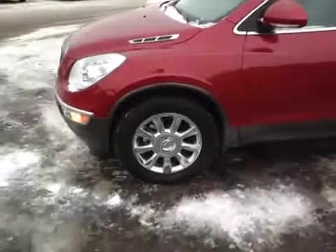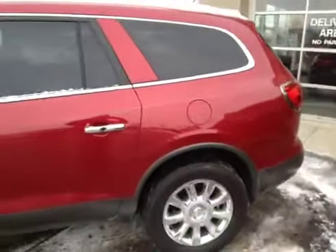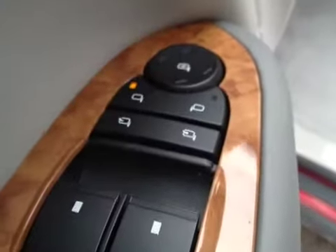Comes standard with chrome clad 19 inch wheels. Got your door locks, window locks, window switches, mirror control. It has power folding mirrors. Also the mirrors are heated.